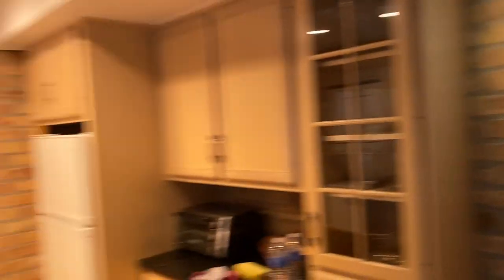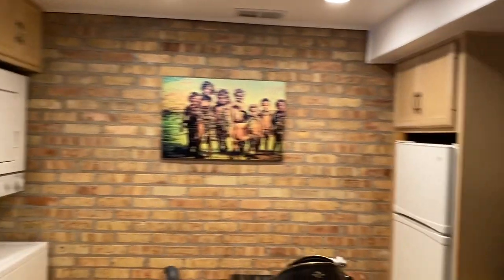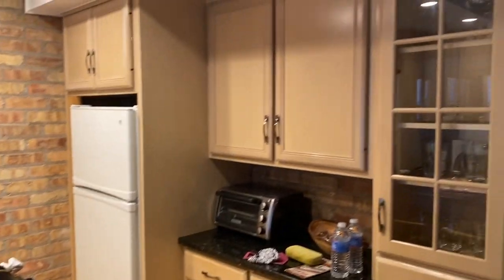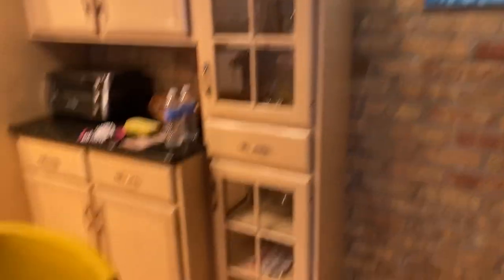So this is the kitchen. Super nice lighting for pics, so you know I love that. Got a nice little fridge, microwave's up top, and the kitchen area.